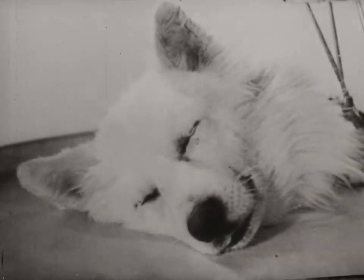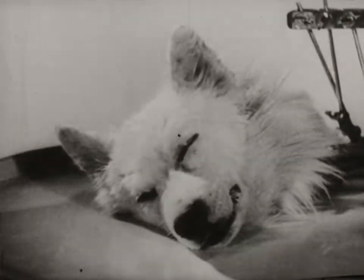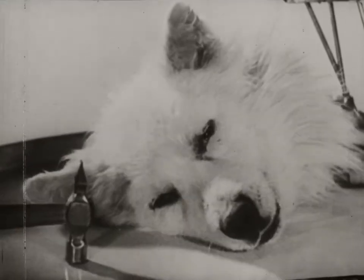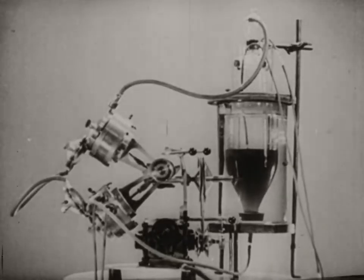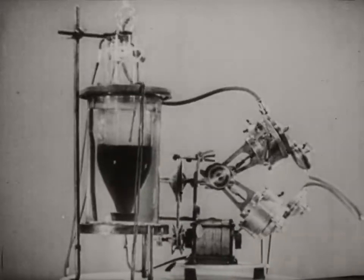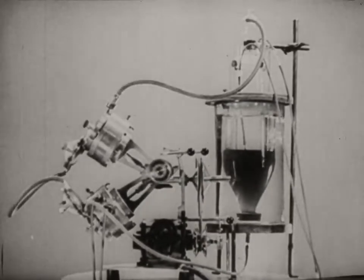The isolated head even reacts to light and to sound. The revival of individual organs enabled scientists to proceed to experiment on reviving the whole organism. The revival of the whole organism can be achieved with the help of an apparatus called the autojector. The autojector carries out the functions of the heart and lungs.